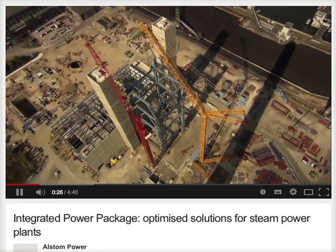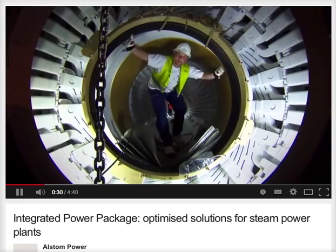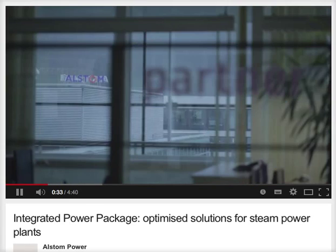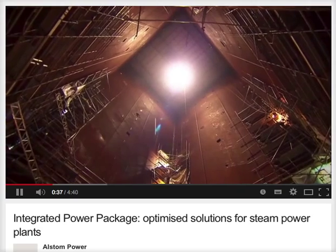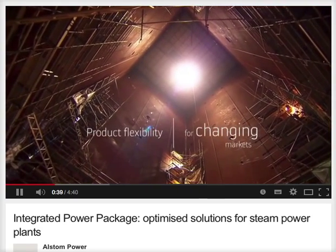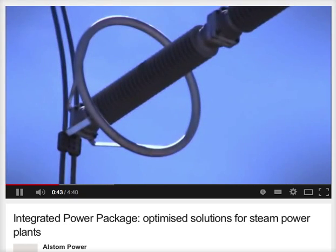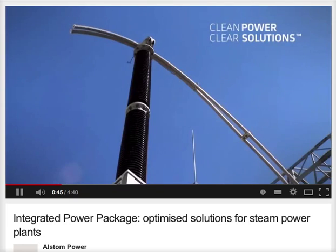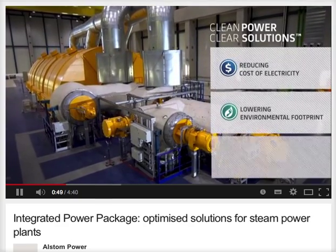As the power generation industry strives to meet increasing global demand for electricity, Alstom keeps in close contact with its customers and constantly adapts its product offering to meet changing market needs. Today, with environmental issues of prime concern, Alstom's Clean Power Clear Solutions strategy demonstrates its commitment to providing cleaner, dependable and more competitive power generation.